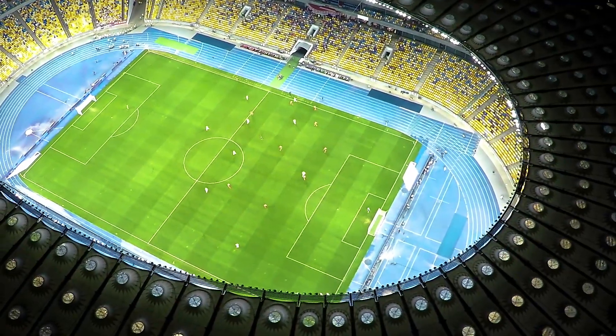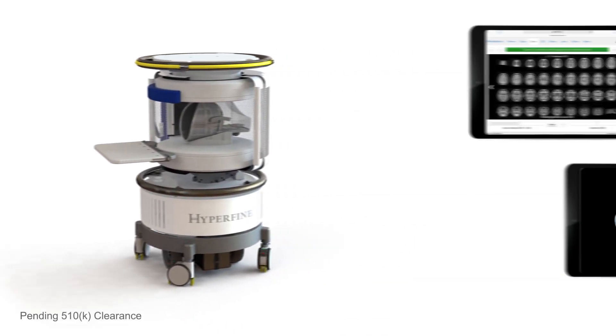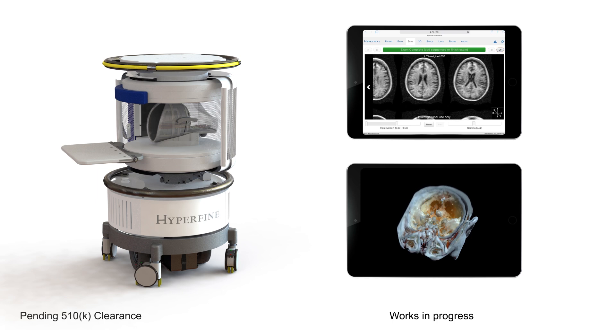When you go from no treatment to treatment, when you go from less good outcome to outcome, that's when you don't have to convince people that it helps. The Hyperfine portable point-of-care MRI — anytime, anywhere.